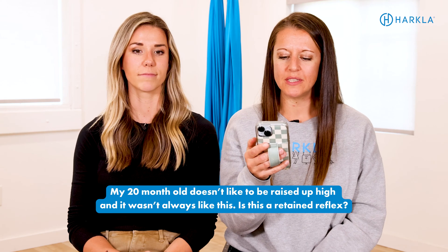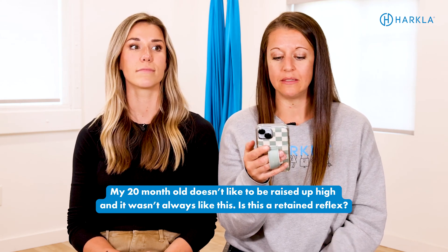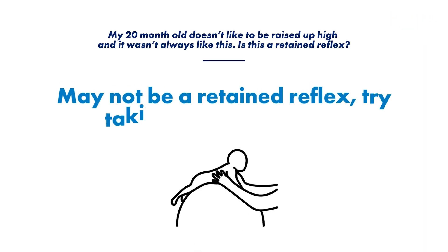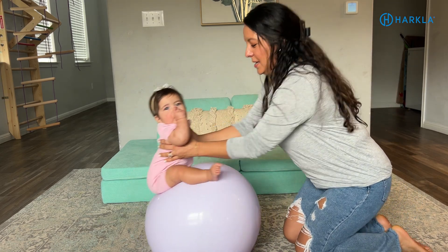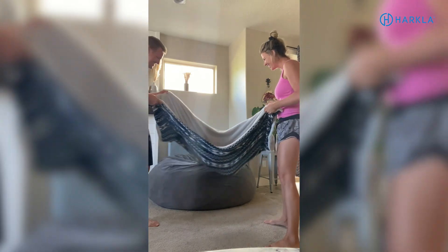Next question: my 20-month-old doesn't like to be raised up high, and it wasn't always like this — is this a retained reflex? I actually went through this with my daughter who was really fearful when we would lift her up and throw her in the air. We took it back to basics: therapy ball sitting and weight shifting side to side, going upside down over the therapy ball, tummy on the therapy ball, slow blanket swinging, log rolling, and some passive rocking. It seemed to help — now she wants to be thrown like a magic carpet, up and down as high as possible.